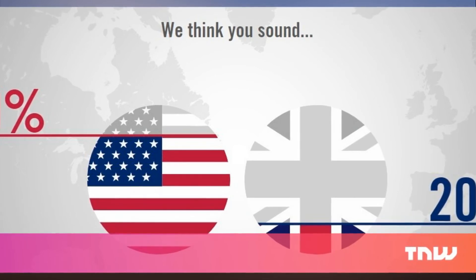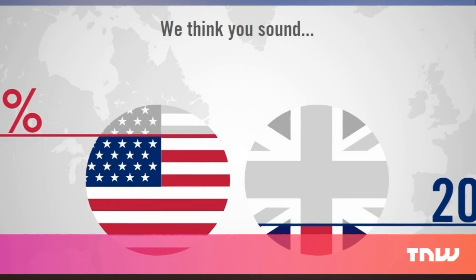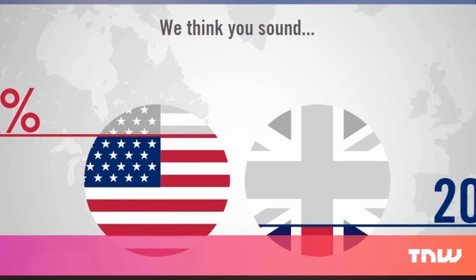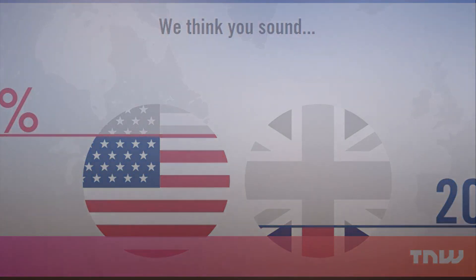I'd also like to prove my hypothesis that the uniquely American phrase 'I'd like to supersize that' gives any speaker a 100% score in American. But if you've ever wanted to know how good your fake accent was, here's your chance. Take it with a grain of salt, however, because I did my best absolutely awful Australian impression and got this score. You can try your luck by pointing your browser here.